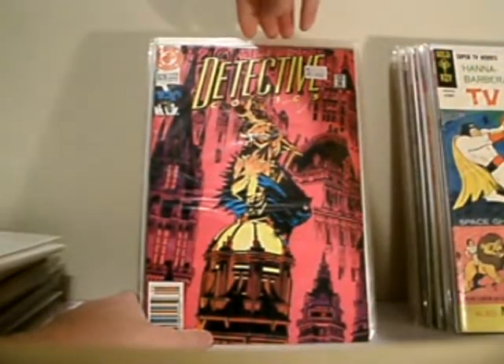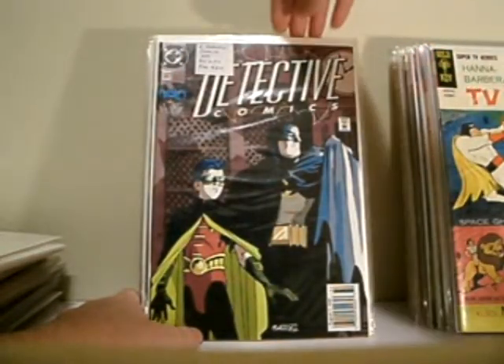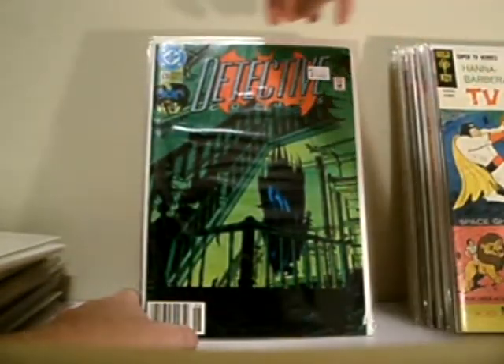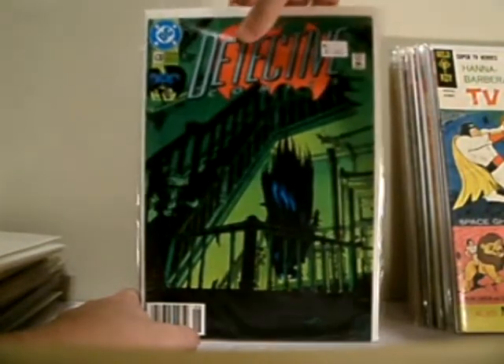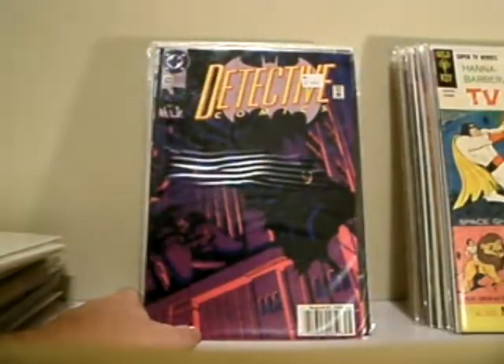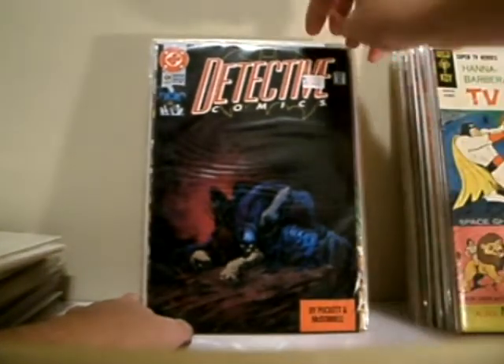Detective Comics number 629 — this is from my good buddy Mike. Detective Comics 647, 630, 631, 633. I haven't read any of these yet. This is a great cover — 634.